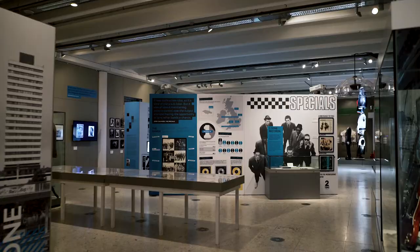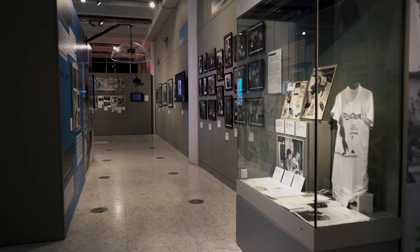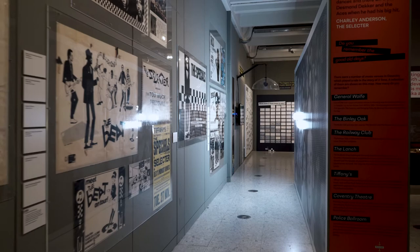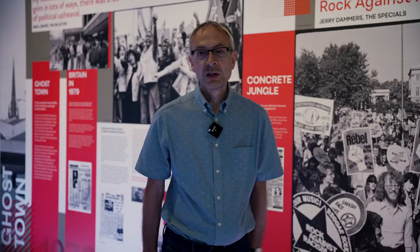This exhibition is called Two Tone Lives and Legacies, and it's really a celebration of the Two Tone movement that originated largely in Coventry in the late 1970s. The exhibition looks at the emergence of Two Tone and the musical roots, which was a blend of Jamaican ska and punk, and we look at both of those movements as they existed in Coventry at the time.